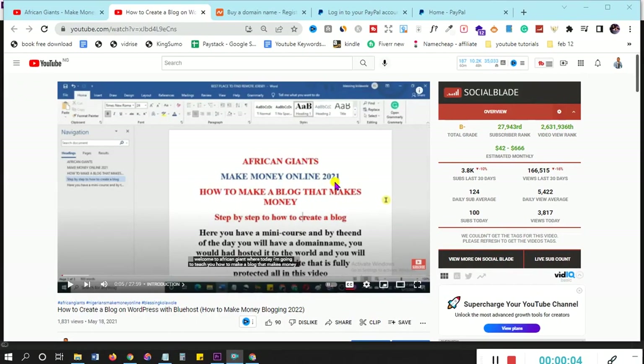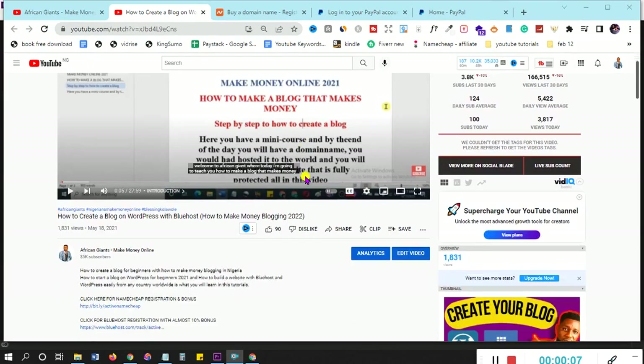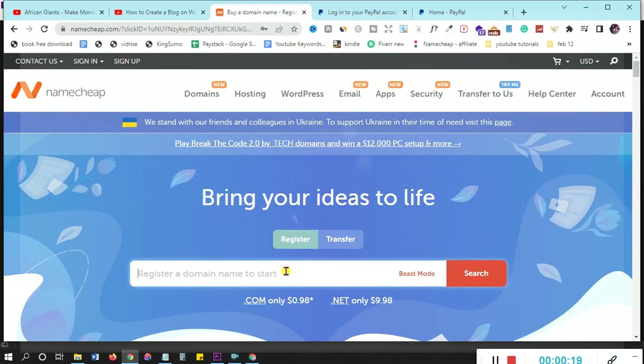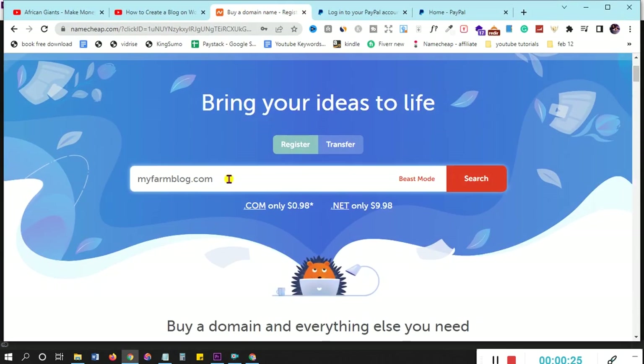The link to how you're going to buy the domain, buy your hosting, and get your free theme — I'm going to leave all of these in the description below. The very first thing you have to do is go to the link in the description and you'll see 'click here for Namecheap registration.' Click that link and it will open up Namecheap so you can buy your domain name.